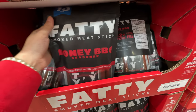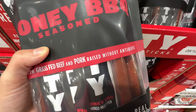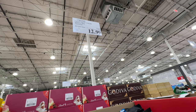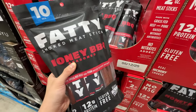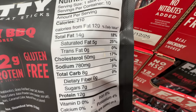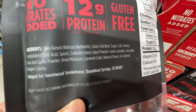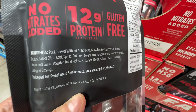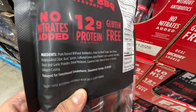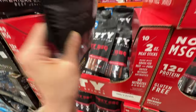This one is on sale — the Fatty smoked meat sticks, Harney barbecue flavor, with grass-fed beef and pork. Currently $3.50 off, right now $12.99, sale ends April 7th. Seven grams of sugar — not too bad but still added sugar. Pork is first in the ingredients, so there's more pork than beef. It also has celery juice powder, which has nitrites. I'll eat this from time to time but not every single day.